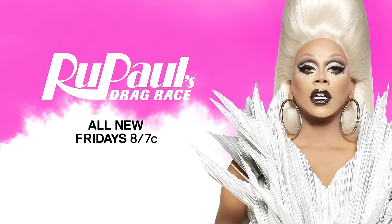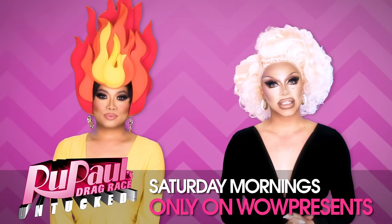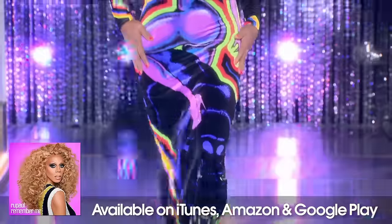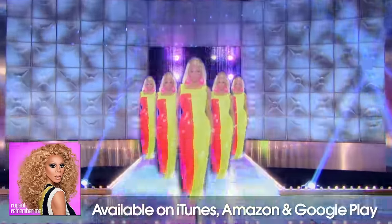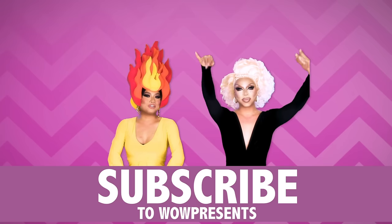Tune in to VH1 every Friday night for RuPaul's Drag Race Season 9, and be sure to catch Untucked every Saturday on WOW Presents. Don't forget to subscribe to WOW Presents!